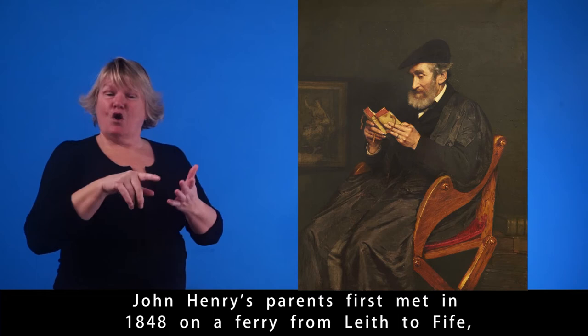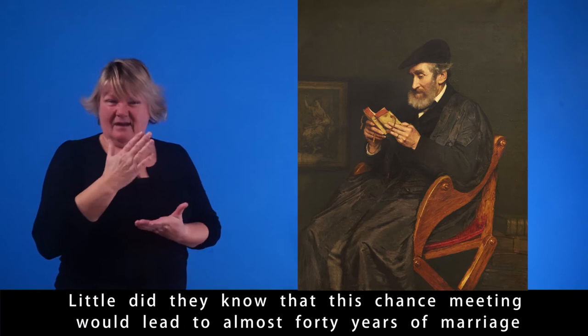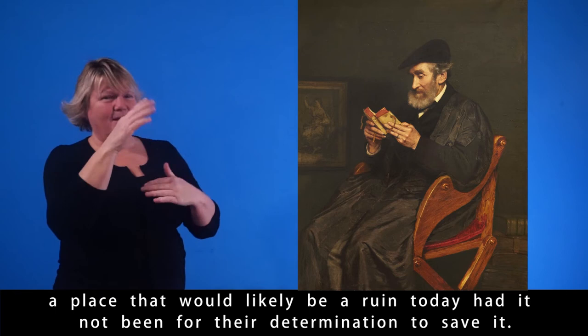John Henry's parents first met in 1848 on a ferry from Leith to Fife, home to the seaside towns and fishing villages where the professor stayed each summer to ease his asthma. Little did they know that this chance meeting would lead to almost 40 years of marriage and the restoration of Kelly Castle — a place that would likely be a ruin today, had it not been for their determination to save it.